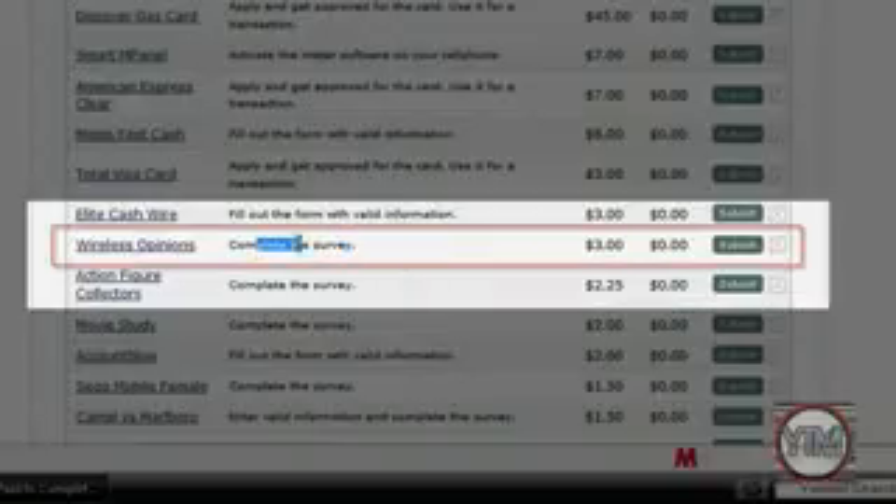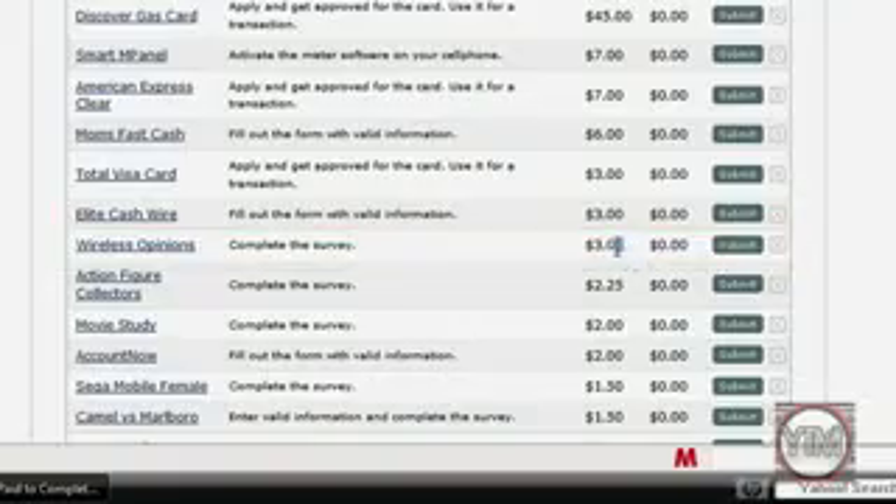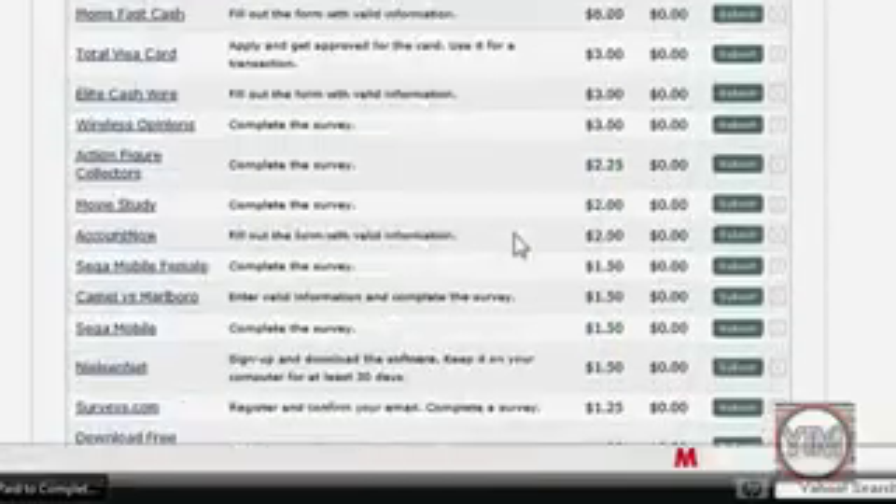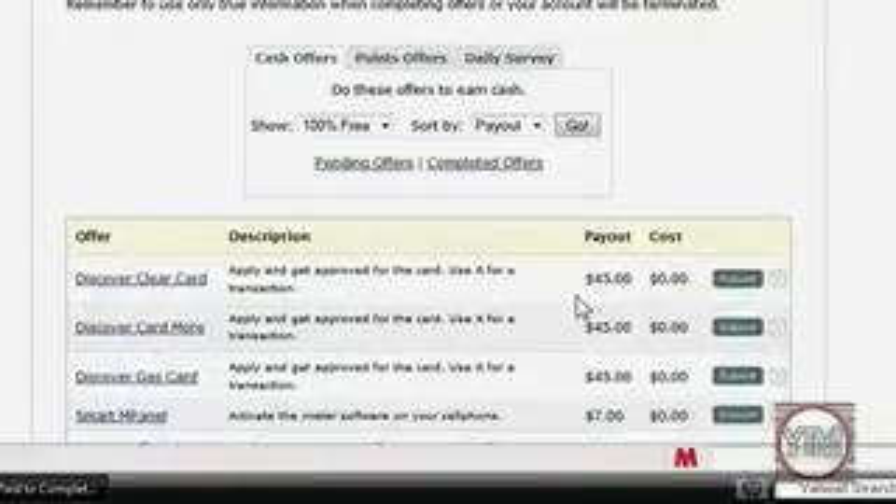But the ones that I do that are really easy are the surveys. All you have to do is complete the survey — it tells you what the offer is. Complete a survey, just click on it, complete the survey, and then you click Submit, and it'll add however much money it's worth to your earnings. So the survey is worth $3, and I'll get $3 just for doing it. There's a whole list of them. That's all you do to make the money.